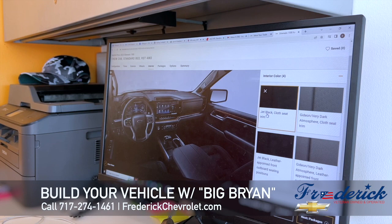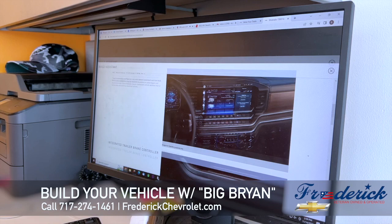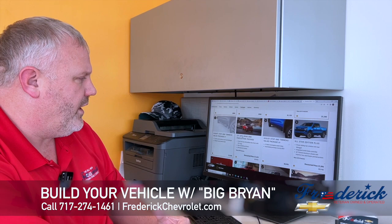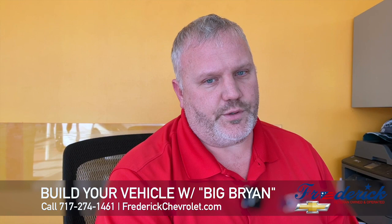Next is the interior. You go through all these steps and pick your color — jet black, Gideon, leather — and if you pick something like leather, it's going to tell you that you have to add Bose premium stereo; those are all things that come with it. Then next is the packages, which goes into a more advanced packaging system. This is where it gets confusing if you do it at home by yourself, because sometimes you might want just the leather package but not the sunroof or everything else that comes with it. Unfortunately, they build it where you have to put everything together. There are different ways around it, but that's where you come in and see your salesman — they'll help you build with that.